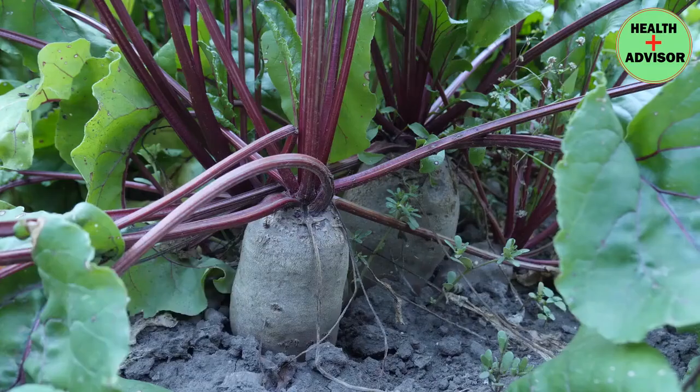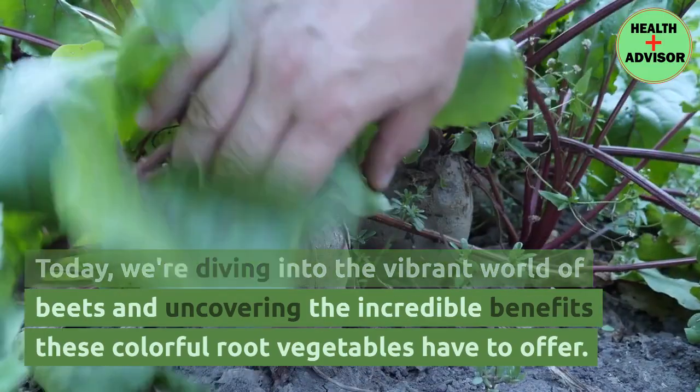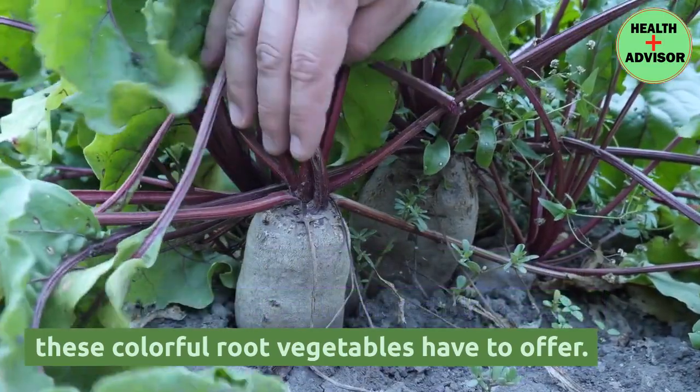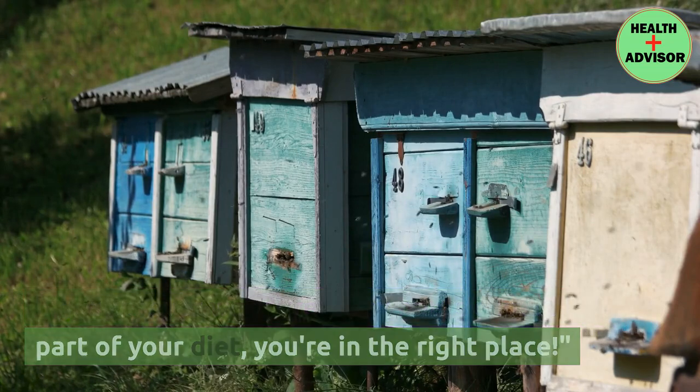Welcome to Health Advisor. Today, we're diving into the vibrant world of beets and uncovering the incredible benefits these colorful root vegetables have to offer. If you've ever wondered why beets should be a part of your diet, you're in the right place.